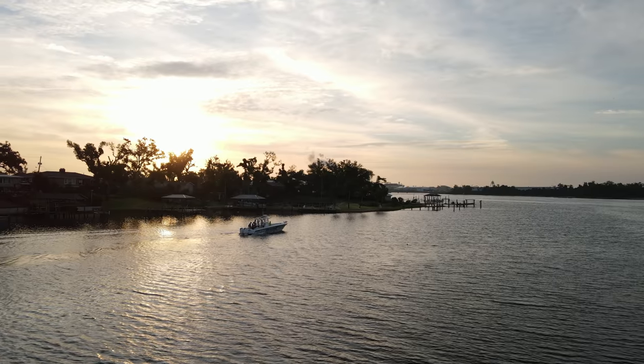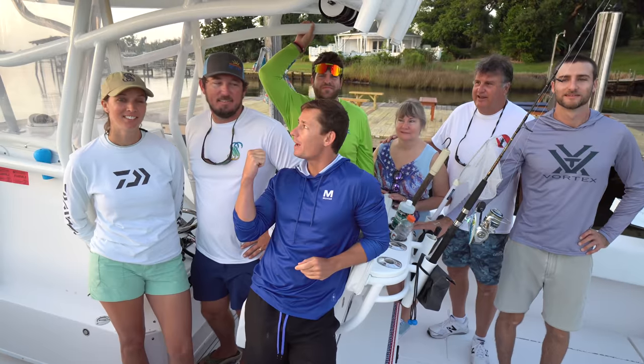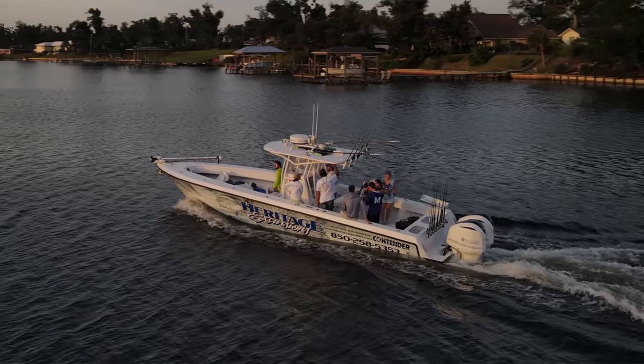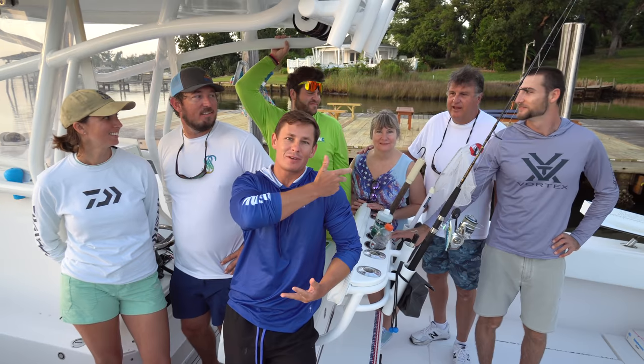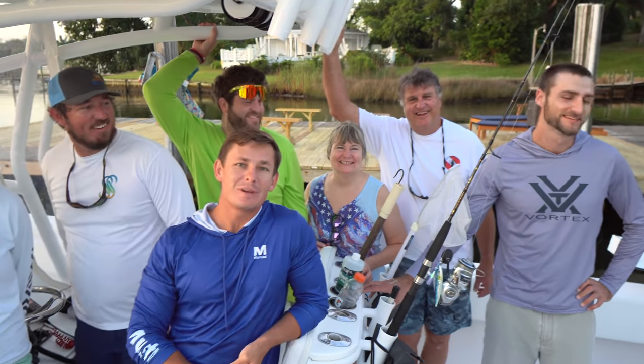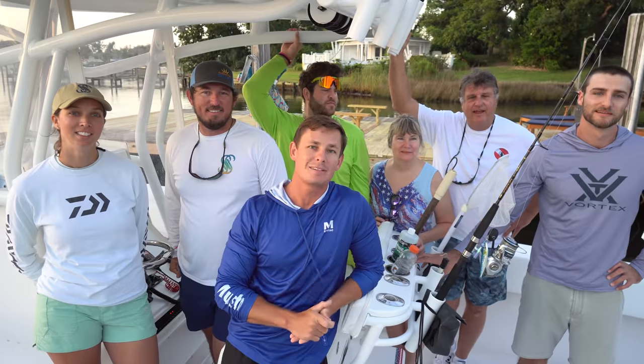Good morning, everybody. Victor here from beautiful Panama City. We got Joshua from Heritage Excursions, his wife Lauren, and the best part is we got all of Brooke's family with us today. We're ready. We got the whole crew. Brookie's behind the camera. We're going to have an action-packed day for you guys.